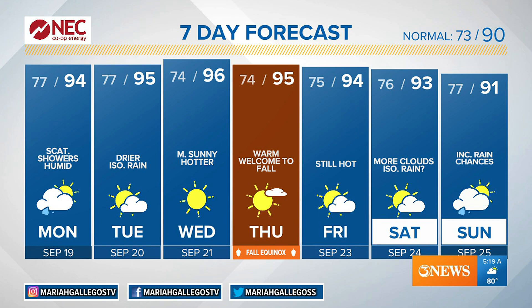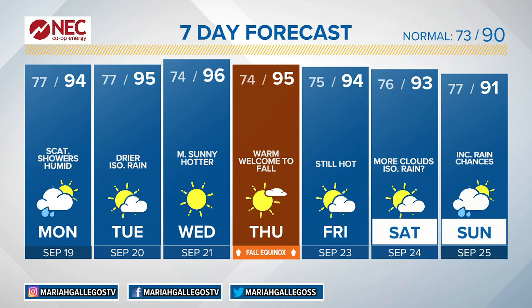One quick note — fall starts this week on Thursday. It won't feel like it. Hopefully your excitement will drive it, John Thomas, because the temperatures sure won't.